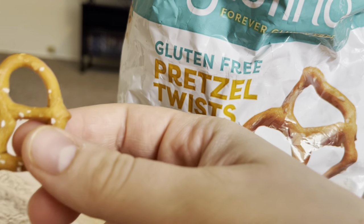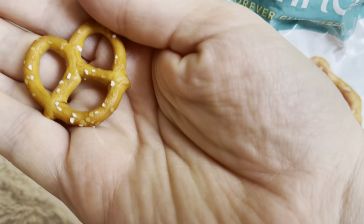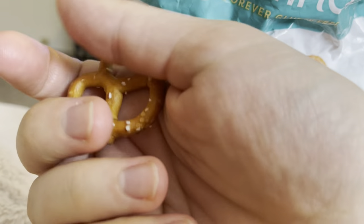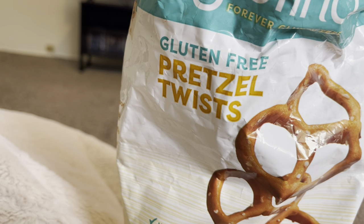Probably didn't say that in the right order. This is what they look like. They're cute little twists. Let's taste them.